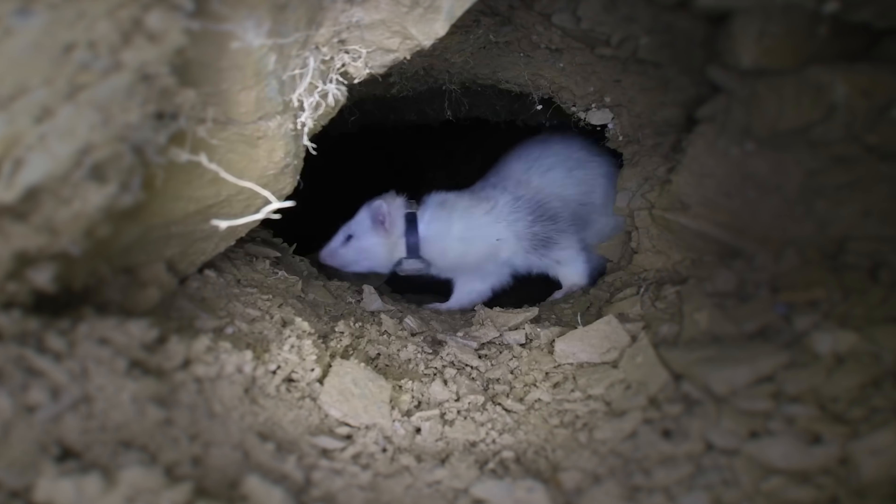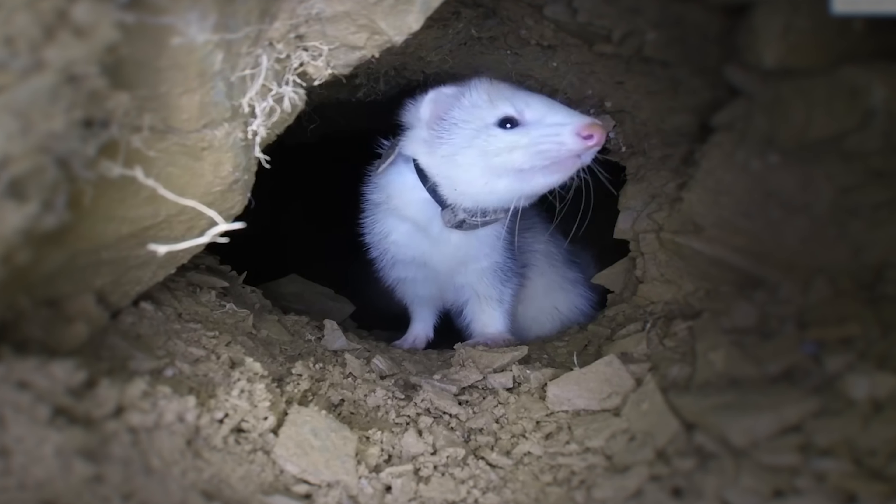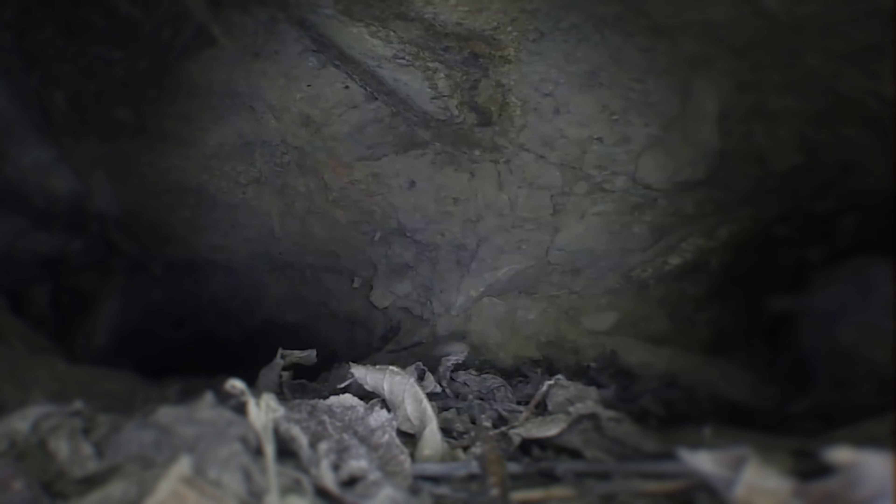They're born for the underworld of dirt and darkness, digging and tunnelling in search of prey. But when they race back out into the world of light and bright open spaces, what do they see? Or perhaps more importantly, what don't they see?